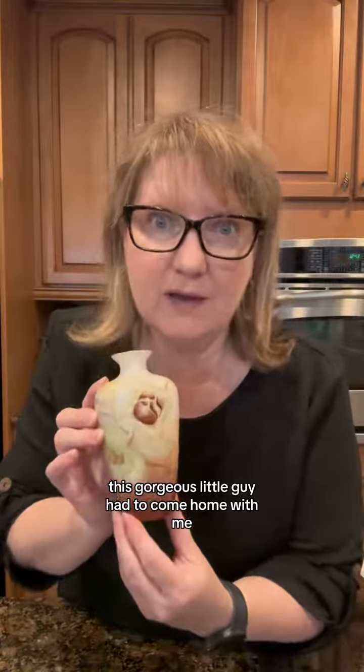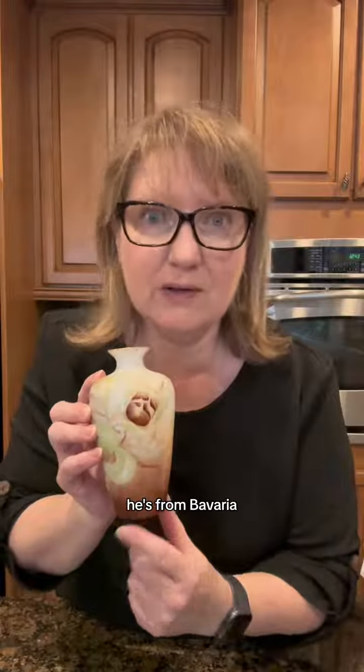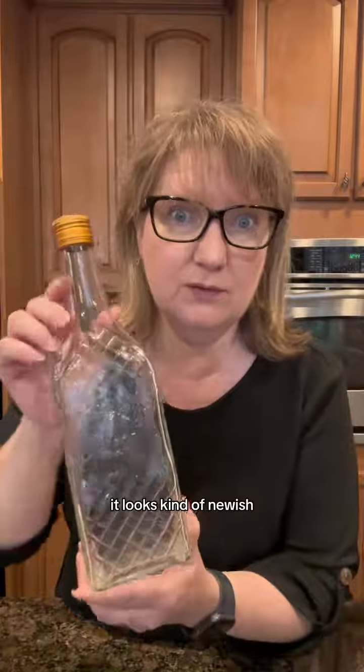This gorgeous little guy had to come home with me. He's from Bavaria and it says Christmas 1910. I do not know the age of this bottle. It looks kind of newish, but look at that cute little cabin. I'm sure somebody knows what this is — syrup or something like that.